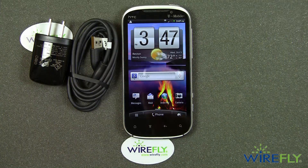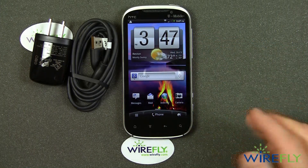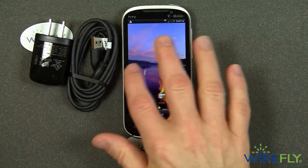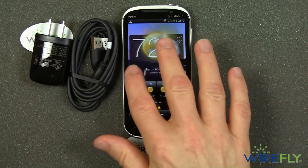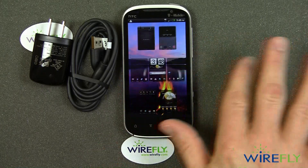Now you can more clearly see that this says 4G, and I've got Sense 3.0. We can go around and around, and with Sense 3.0 you can do a barrel roll just by flicking across.